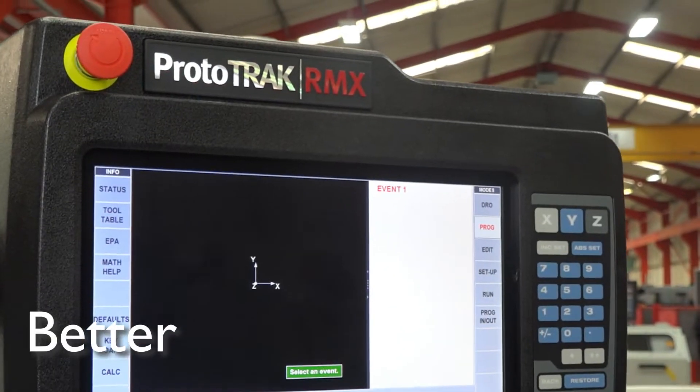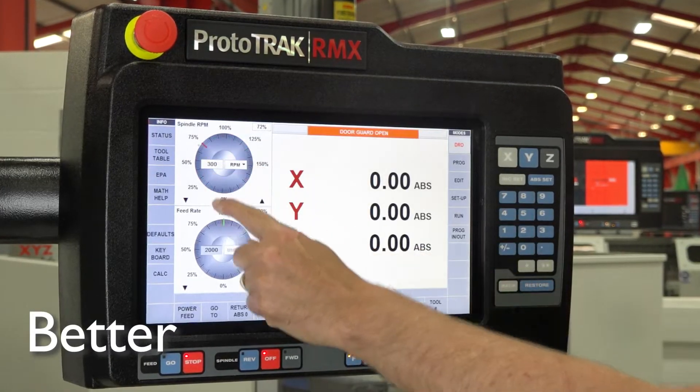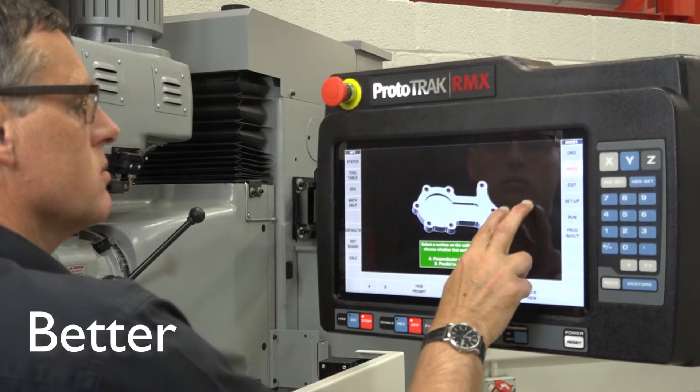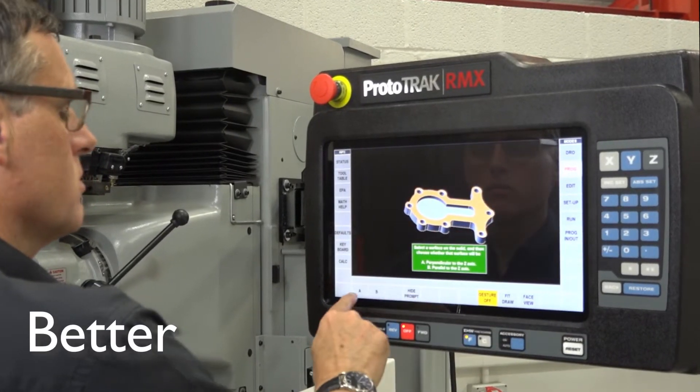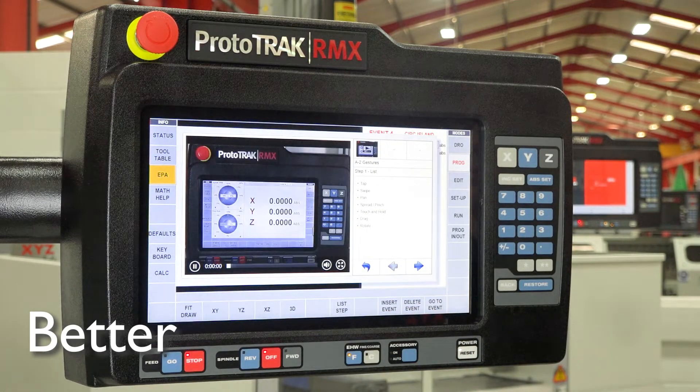Better, because with its 15.9-inch touchscreen, it is more intuitive and easy to learn, along with 24 new features that allow for faster part production. The unique enhanced ProtoTRAK assistance is fitted to help operators get the help they need when they need it.